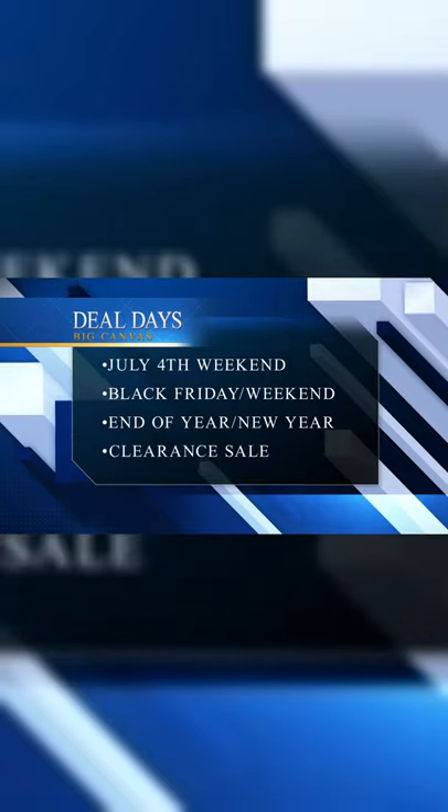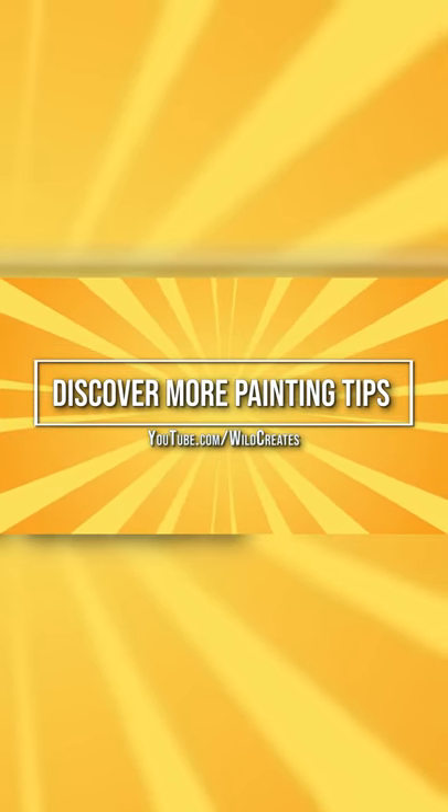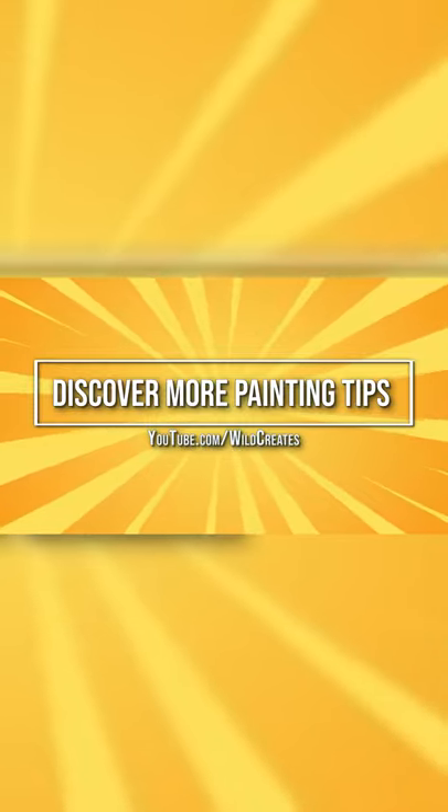Sometimes they will also have a clearance sale.